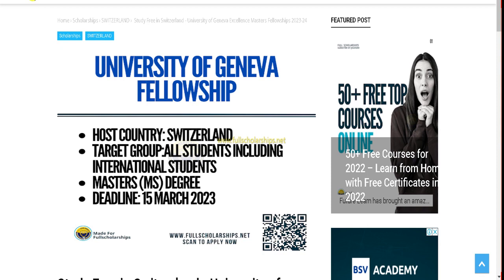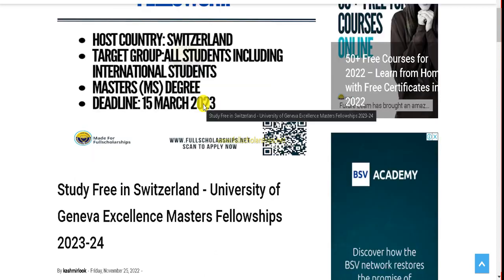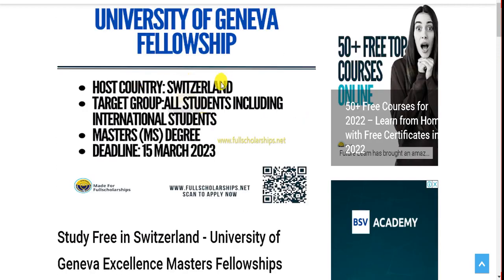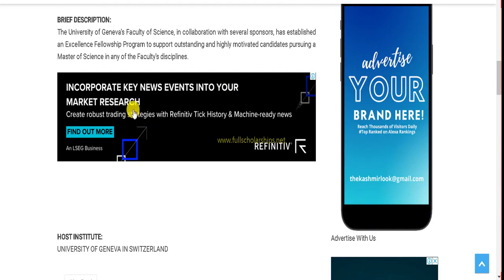Once you click the link in the video description, you can check out all details on our website — whether you're watching on Facebook or YouTube. The host country is Switzerland, target group is all international students including Swiss students, the course level is Masters, and the deadline is 15th March each year — so for next year it is 15th March 2023.